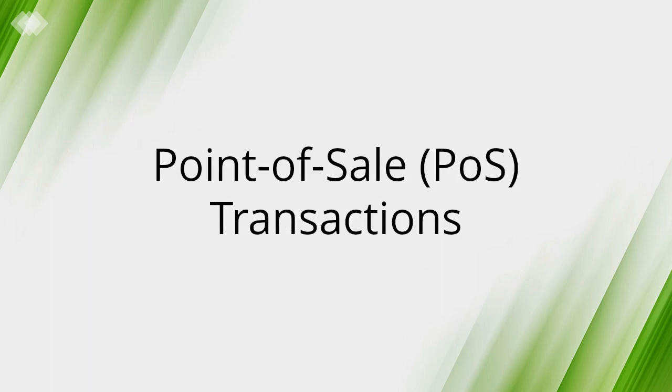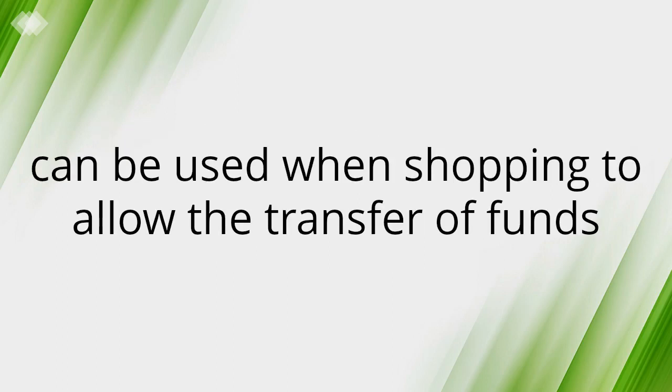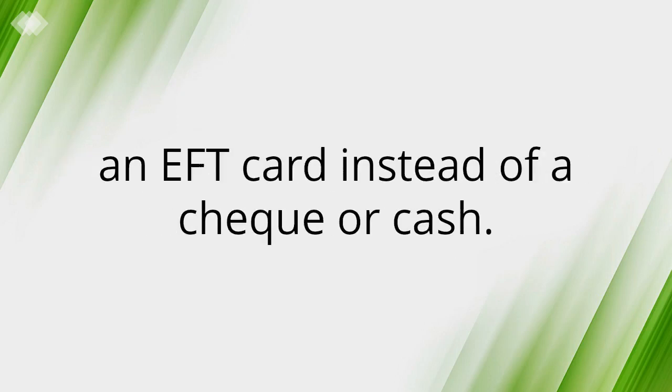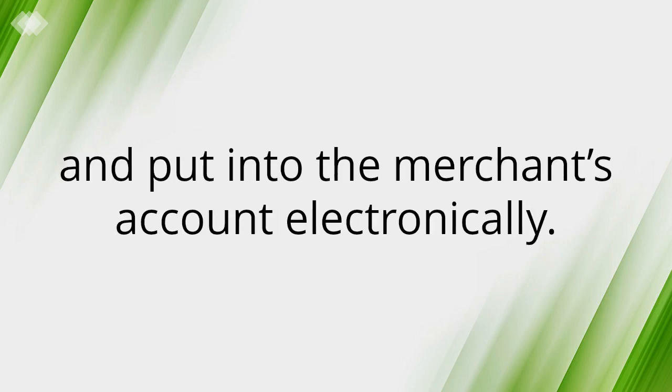Point of Sale Transactions: Some debit or EFT cards, sometimes referred to as cheque cards, can be used when shopping to allow the transfer of funds from the consumer's account to the merchant's. To pay for a purchase, the consumer presents an EFT card instead of a cheque or cash. Money is taken out of the consumer's account and put into the merchant's account electronically.